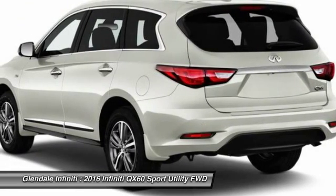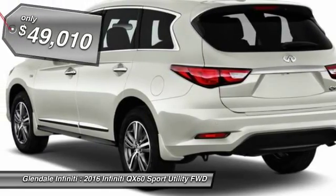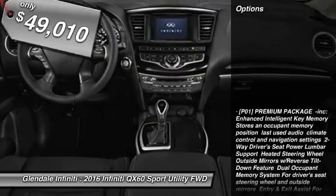In addition, the QX60 offers extremely high levels of safety, all with a sleek new design, and is priced below $50,000. Here are some of this vehicle's great options: